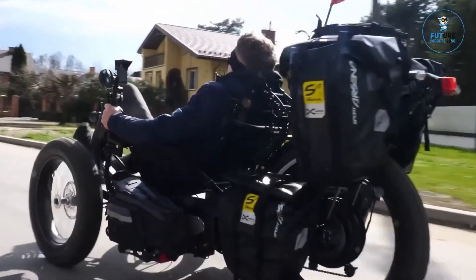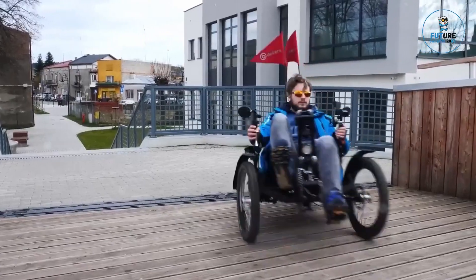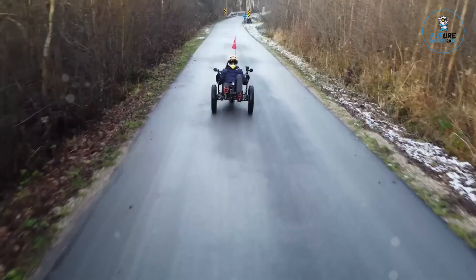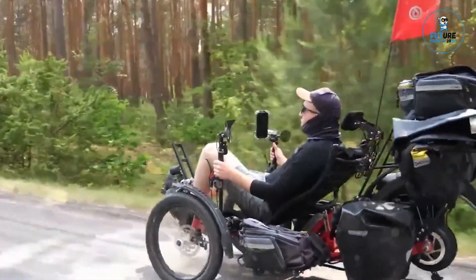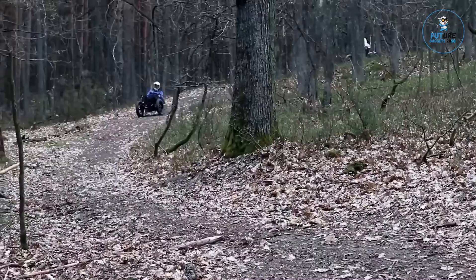This combination allows the rider to adjust the electrical assistance as needed, whether riding in the city or in more demanding off-road conditions. The bike's equipment is based on durable components from proven manufacturers, which ensures both versatility and reliable, trouble-free operation.